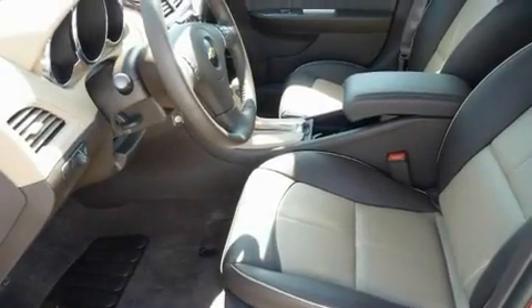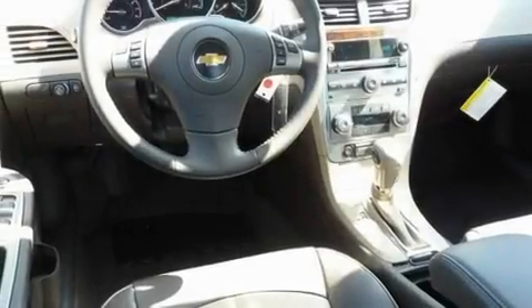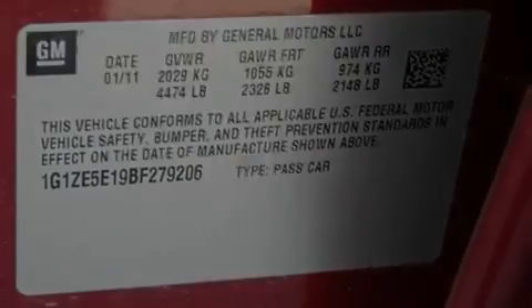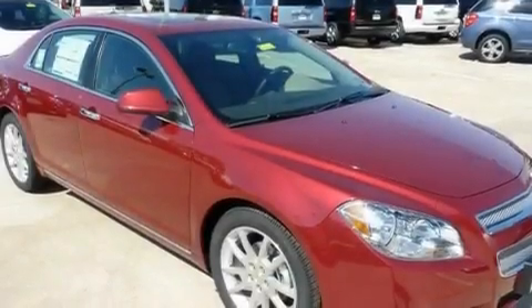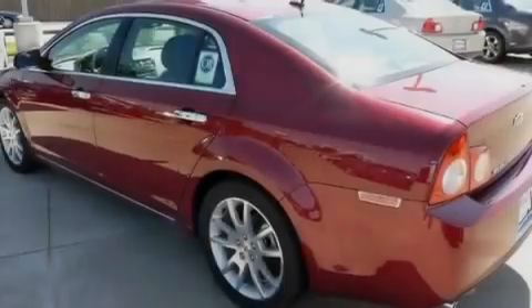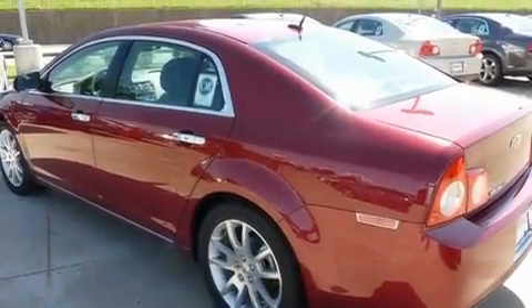Its top features include air conditioning with automatic climate control, cruise control, a keyless entry system, variable valve timing, an illuminated passenger side vanity mirror, fog lamps, a low tire pressure indicator, traction control and stability control systems, an anti-lock braking system, and a sunroof that enables you to fill the cabin with fresh air at the push of a button.